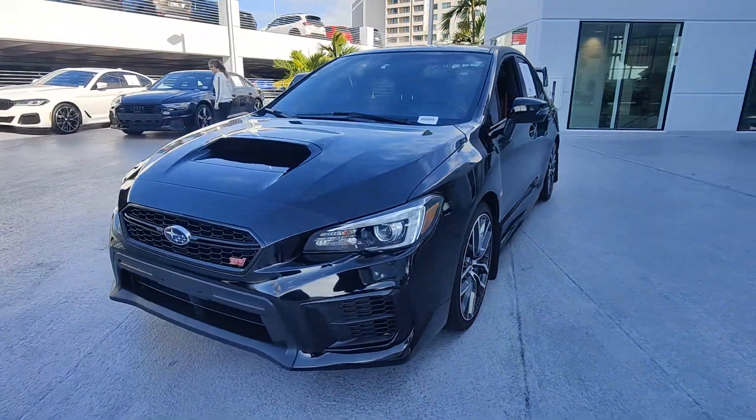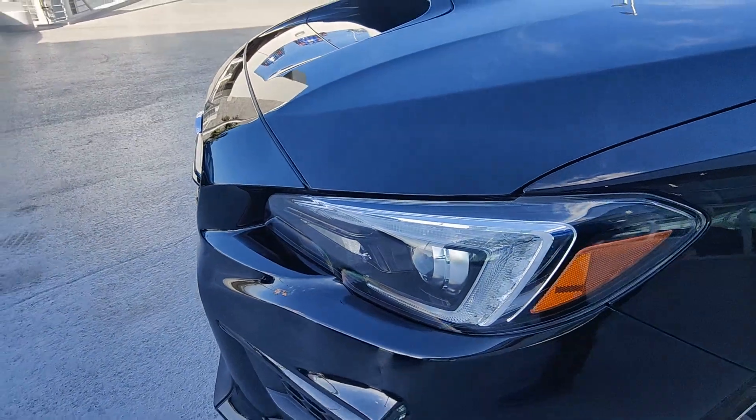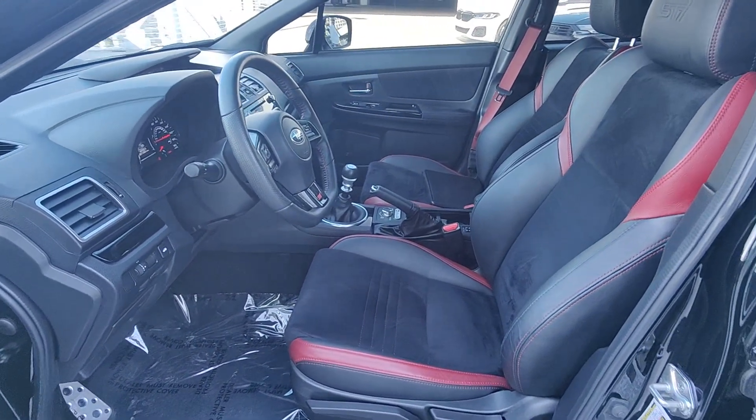These are just some of the great options this vehicle comes with: Apple CarPlay and/or Android Auto, keyless entry, backup camera, satellite radio, heated mirrors, dual-zone AC, alarm, aluminum wheels, heated front seats, and electronic stability control.